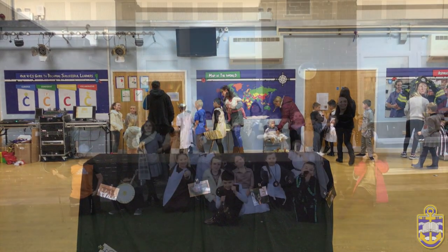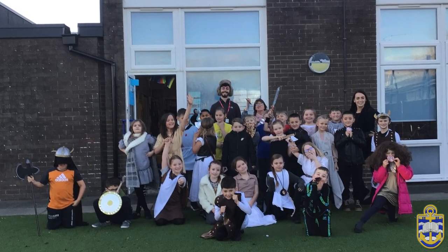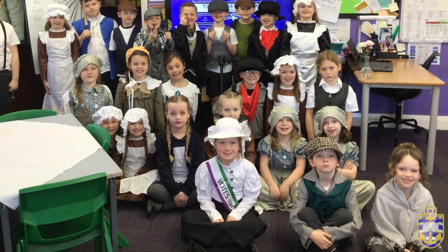Join us on this incredible journey through time at Anchor's Home Academy, where history is not just a lesson. It's an exploration that empowers our students to discover the past and shape the future. Every ripple in history begins here.